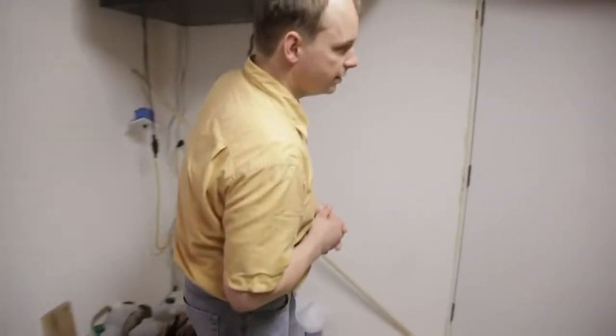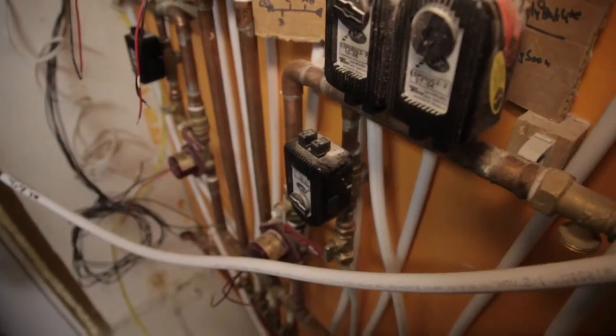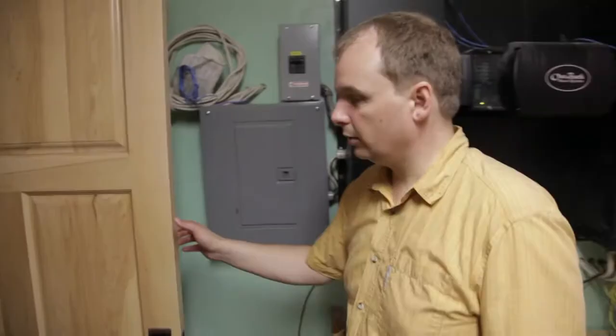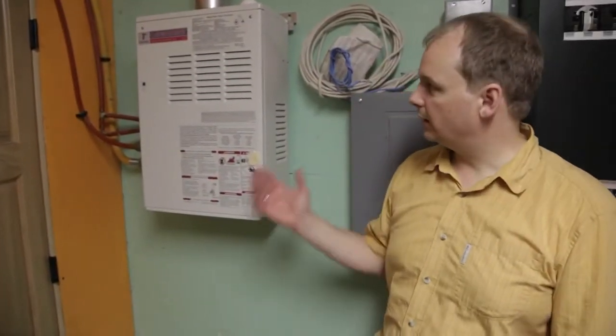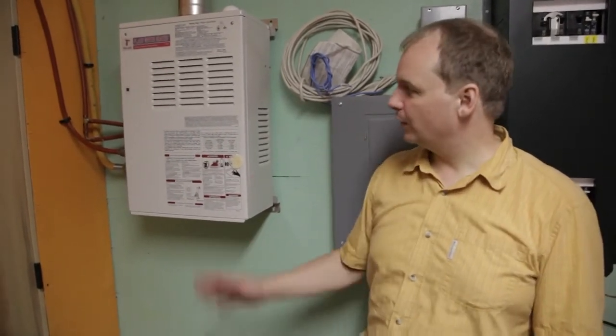Over here is the humble beginnings of my radiant inflow heating system. This is what provides me with all my hot water — this is my tankless on-demand gas water heater. Rather than having hot water in the basement for 24 hours a day for the 24 minutes a day that you need it, this one only heats the water on demand when you need it, when you want it.